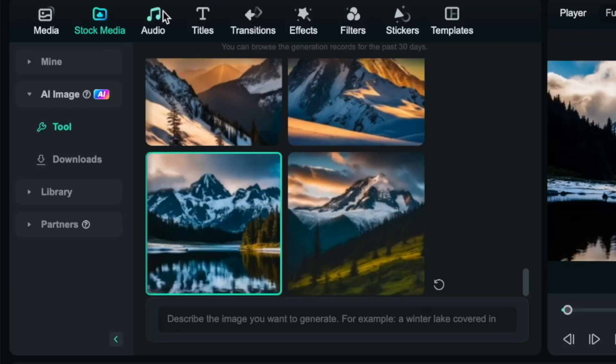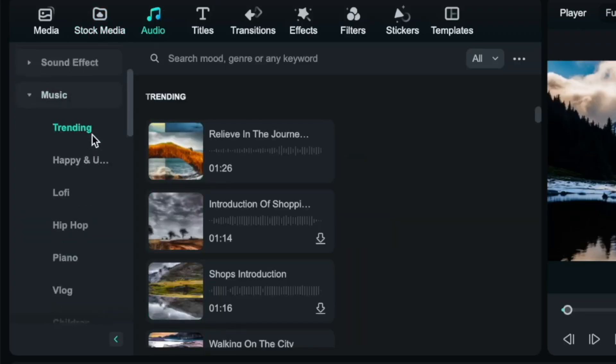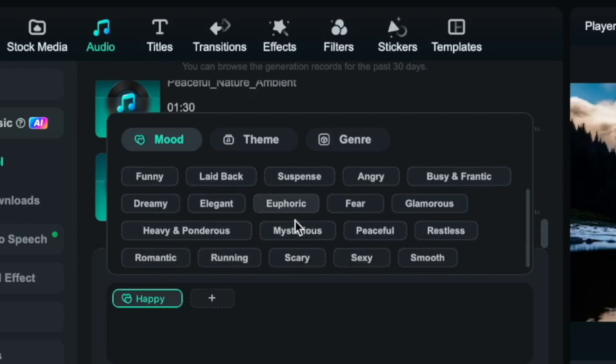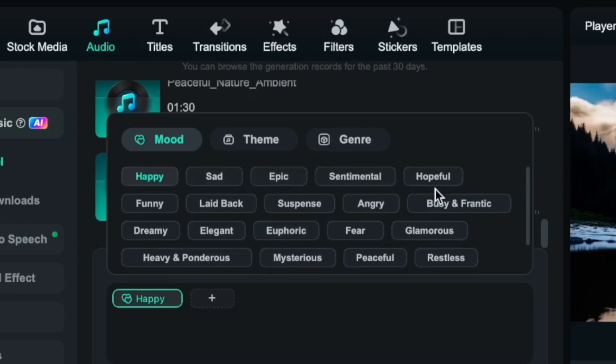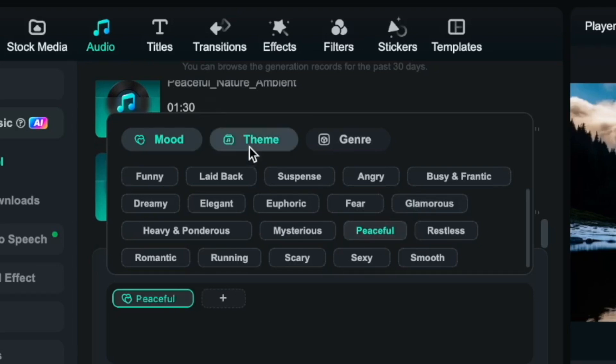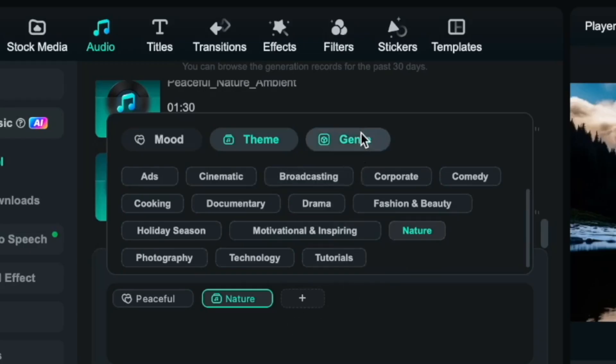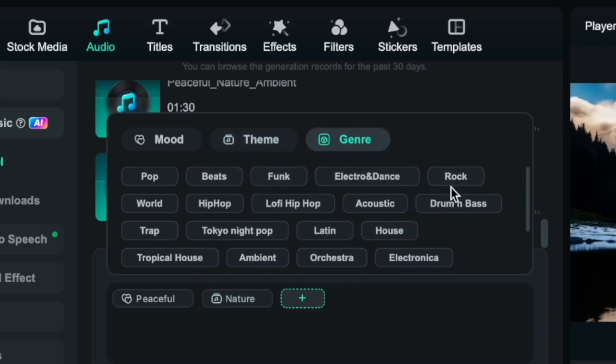Now let's talk about the music. I do like the music overall but I think we can do a little bit better. Filmora actually has an AI music feature, which is really cool — I've actually never tried AI music before, so we're going to test this one together. It's going to ask you about the mood, the theme, and the genre. For mood I want something peaceful, so let's go with peaceful. In terms of the theme, I'll go with nature since this picture is really inspiring me right now. And then genre is going to be ambient. Let's click generate.